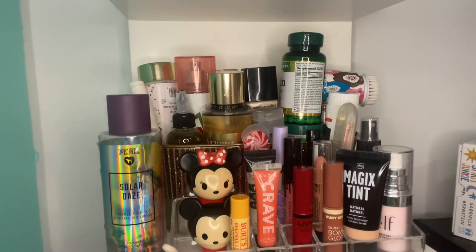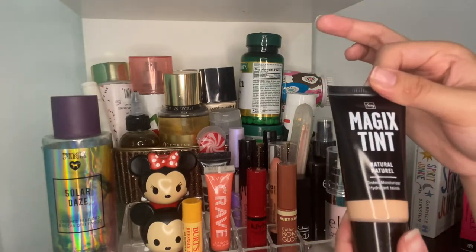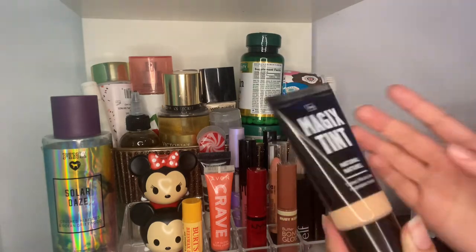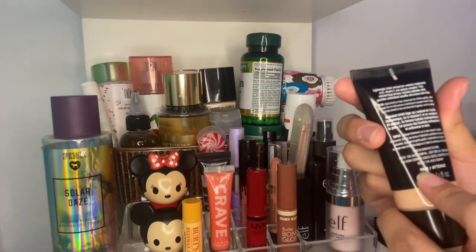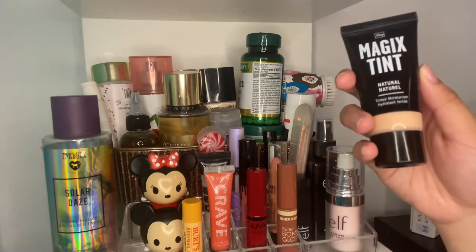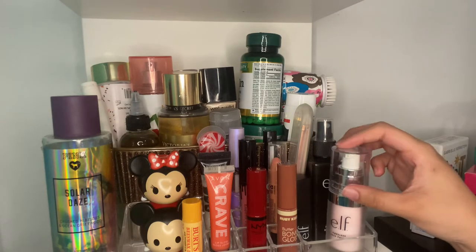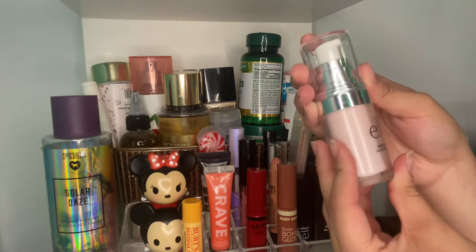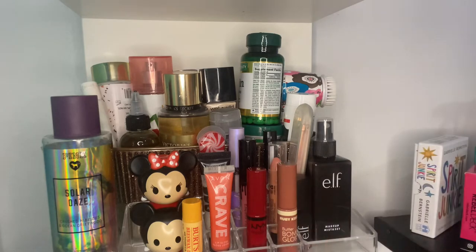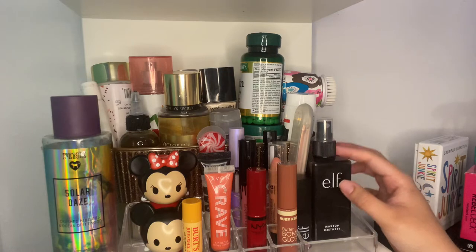And then moving more over here, we have some more makeup products. I have the Avon Magic Tint in Natural, shade Fair. No one talks about this, so I'm pretty sure a lot of people don't know it exists. It works actually pretty well. I haven't used many tinted moisturizers, so I can't really compare it to anything, but this is great for me in the summer when I don't want something so heavy. Then the Elf Poreless Face Primer — love this, especially if you have acne. Then the Elf Makeup Mist and Set — love that as well.